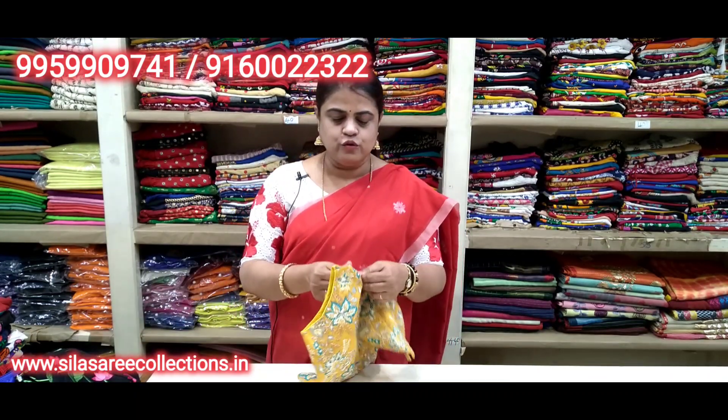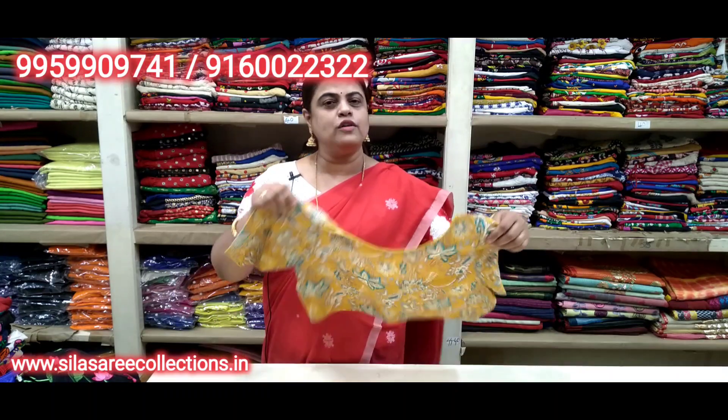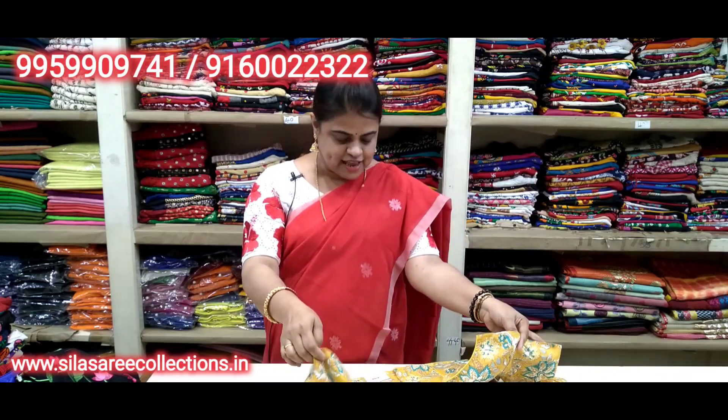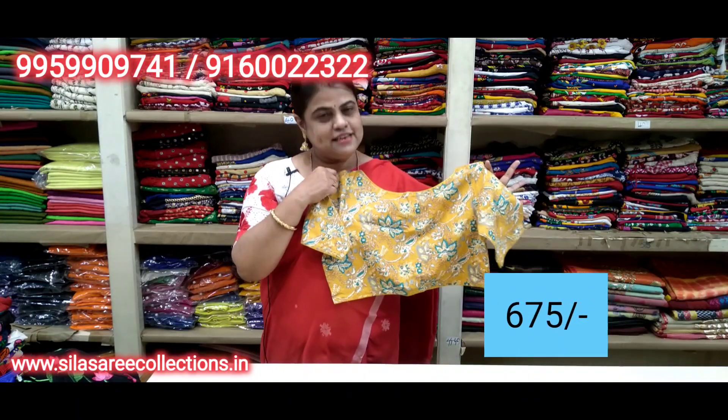So nice, so good — pure cotton, printed. Princess cut, front hooks. Chest size 38. Price 7.95, after discount 6.75.